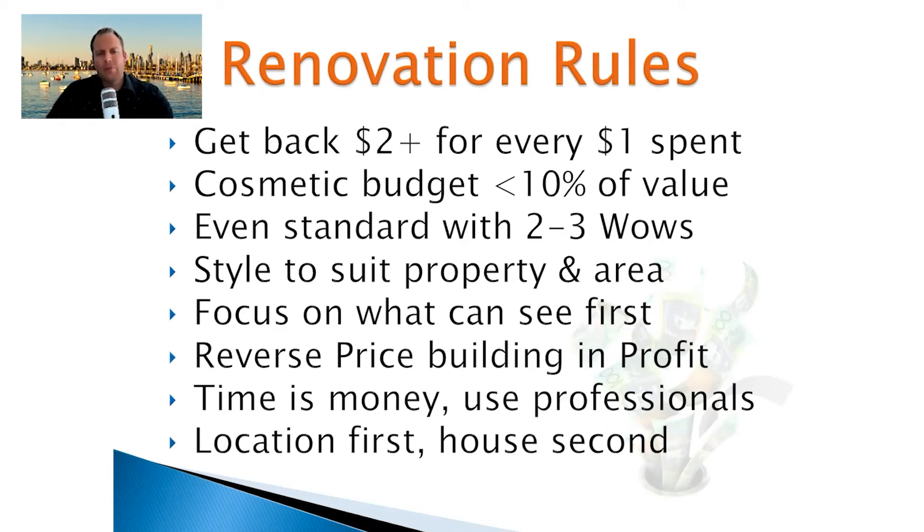Remember to style a property to suit its type, era, age, and the area — ultimately what those tenants and buyers are looking for. There's no point doing it to suit your own taste if everyone in the area is looking for something different. Going into other home opens, seeing what's on realestate.com, is going to give you a good feel for that. Think about what your target buyer or tenant will want in the property — that can add a lot of emotional appeal when you set the styling right.